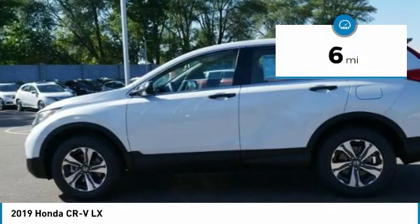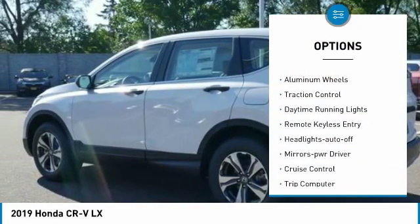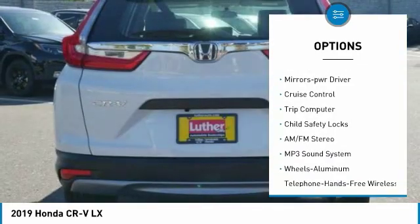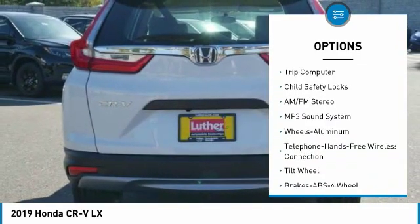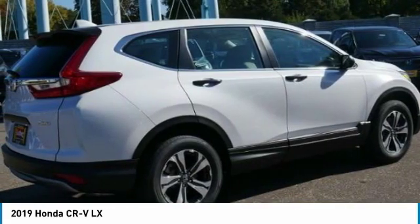This vehicle has less than 100 miles. Here are some of this vehicle's great options: all-wheel drive, aluminum wheels, traction control, daytime running lights, remote keyless entry, headlights auto-off, mirror memory, cruise control, trip computer, child safety locks.